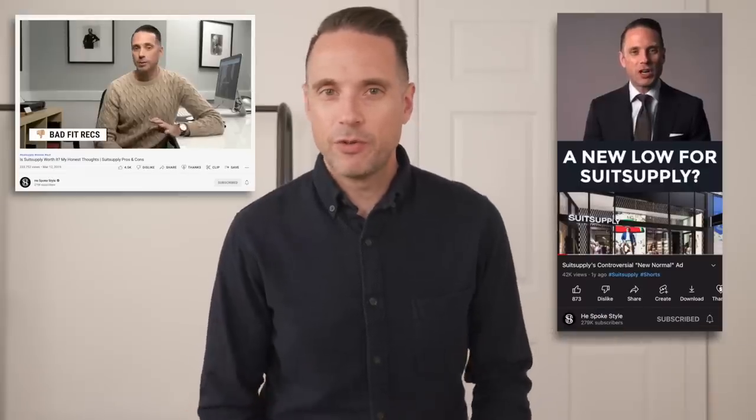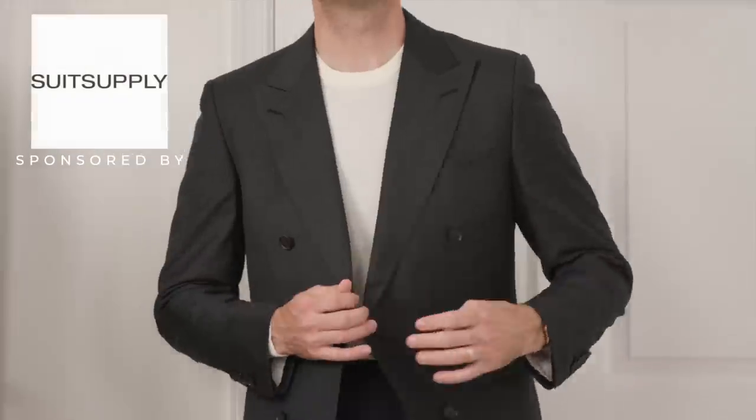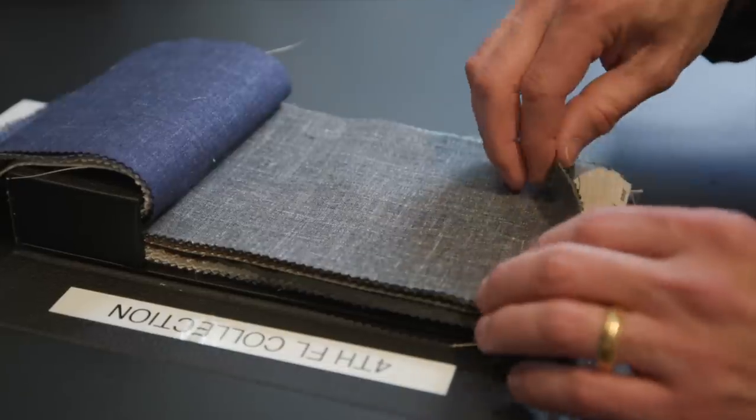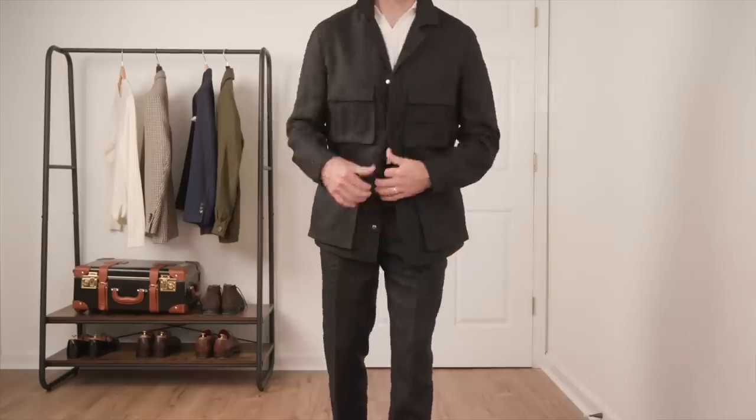Those of you who know me and who've watched this channel for a while know that I've had varying opinions on Suit Supply over the years, but one of those opinions was that I really believe they offer a great value to quality ratio. Today I've partnered with Suit Supply to show you 10 of my favorite pieces in the collection right now, take you through the entire custom-made process from start to finish, and then put together six different outfits.